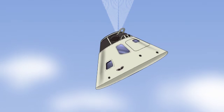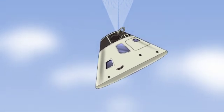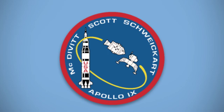Apollo 9 splashed down in the Atlantic Ocean on March 13, 1969. McDivitt, Schweikert, and Scott, and Gumdrop and Spider, had set the stage for the final dress rehearsal for landing on the moon.